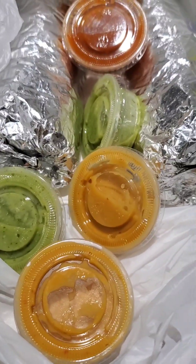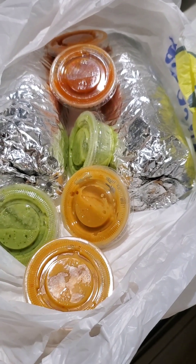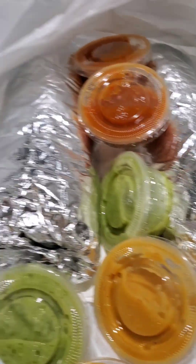All right, so today we got two burritos. They're super burritos and they have some marinated pork. They have some rice, cheese, and stuff. They gave us some side sauce. The portions — I am not disappointed.